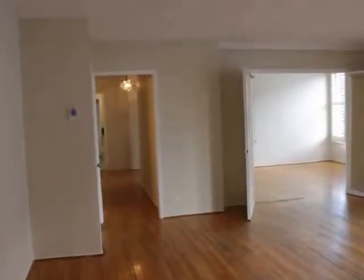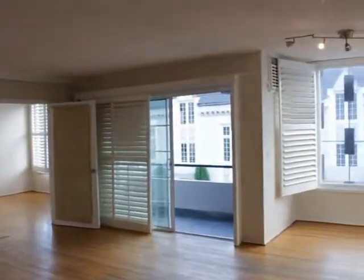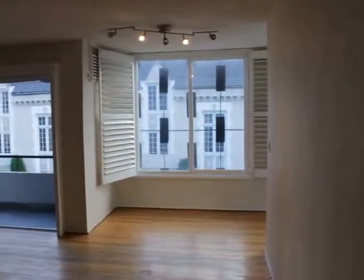Hello. We are watching a video tour of a two-bedroom, two-bathroom located in West Hollywood on Fountain Avenue and North Harbor Avenue.